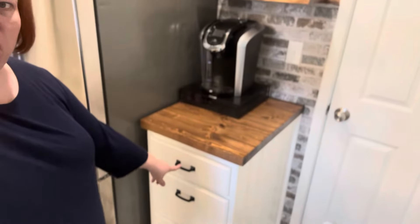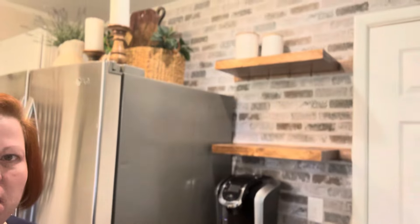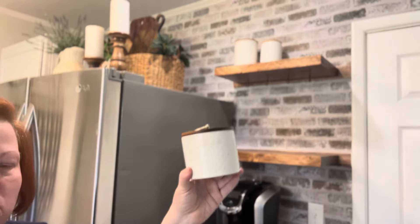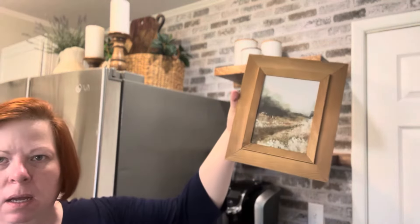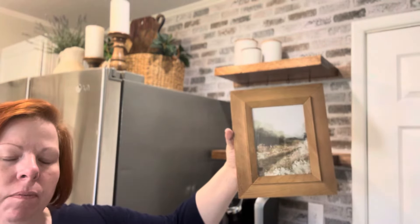We bought the cabinets from Lowe's, the butcher block from Lowe's, and the shelves were the extra pieces. Starting on the very top shelf, I have a couple of white canisters I got at Dollar General, a sugar container from Walmart, and I'm going to take a print I got off Etsy in a frame from Goodwill and set that up there.